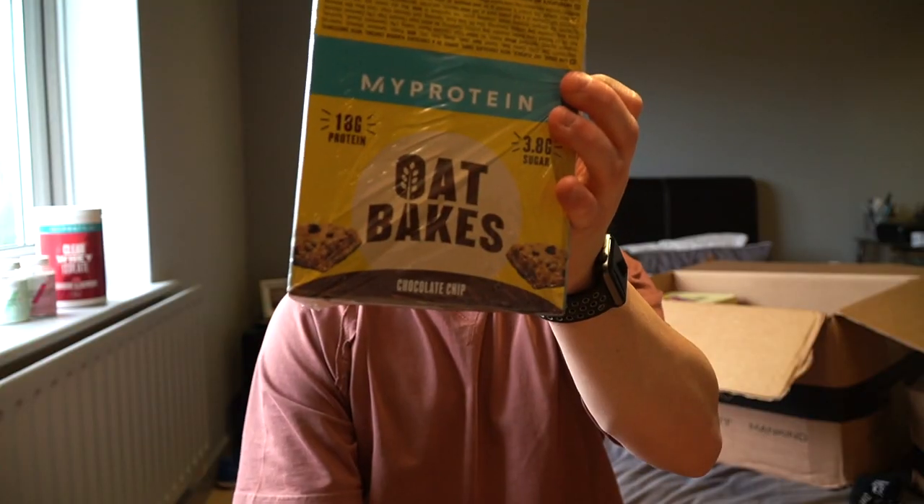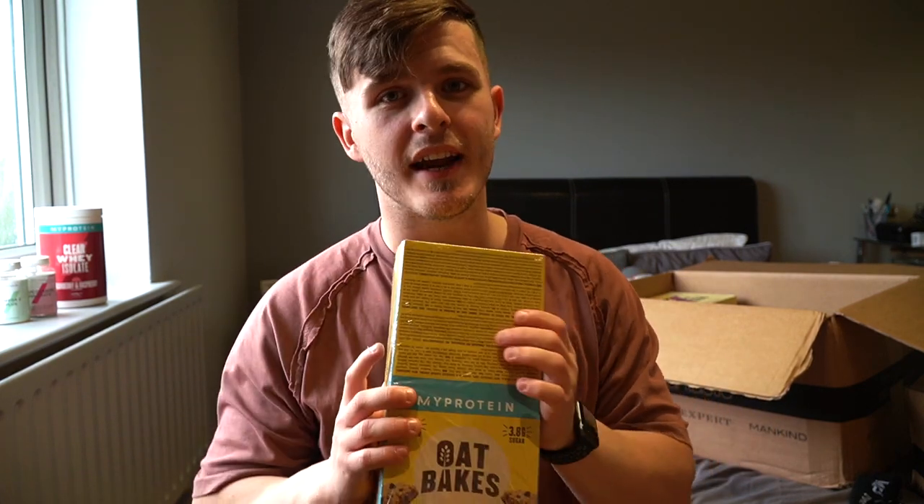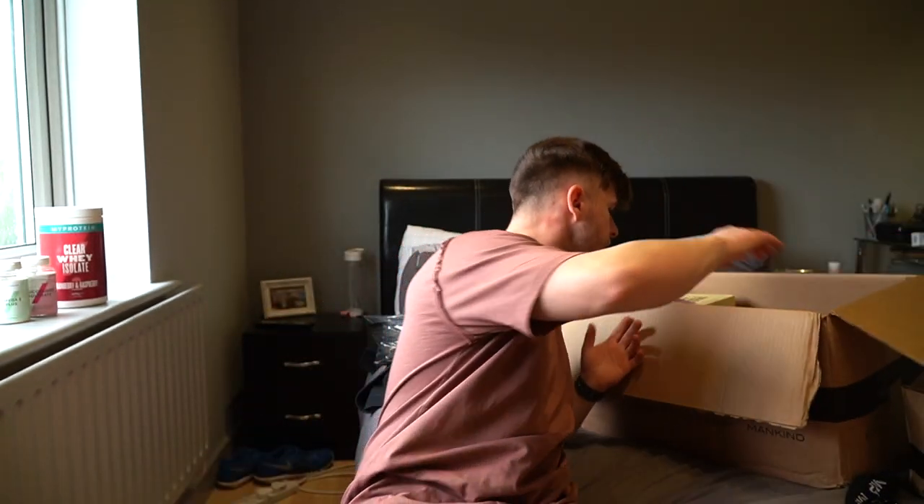Moving on to food — we have the oat bakes: 18 grams of protein in these bad boys. These are my all-time favourites when it comes to this kind of bar. 18 grams of protein, dead easy. I absolutely love having these before bed.